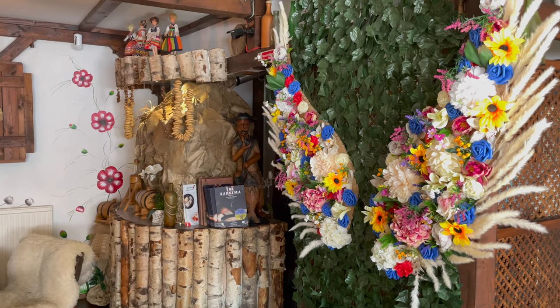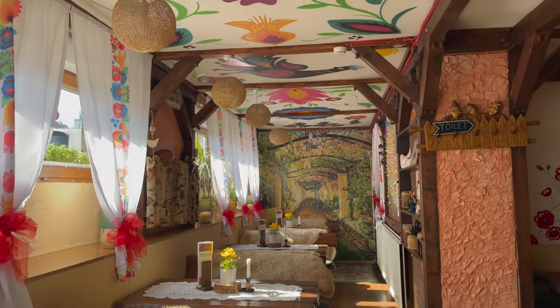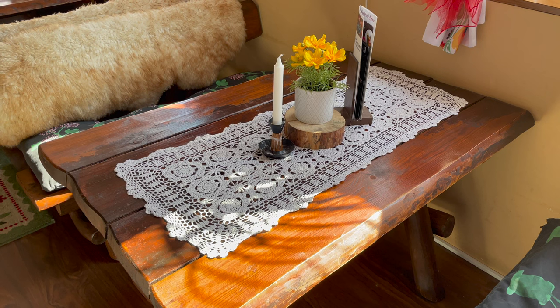Oh my goodness, the restaurant is so beautiful. I have never seen such decor ever — it is so nice, so beautiful, so warm, and at the same time so different. It's very, very unique. Look at that — it just feels like you're in someone's house who's about to cook you some authentic food.